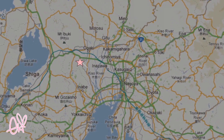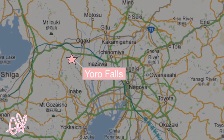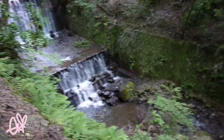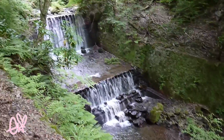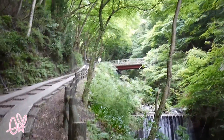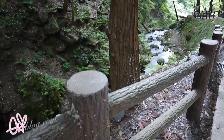Next stop on my trip is Yoro Falls, located in Gifu. The falls were voted one of the top 100 waterfalls and one of the top spring waters in Japan. If you visit Gifu, I highly recommend visiting these falls because the trails leading up to them are absolutely beautiful.